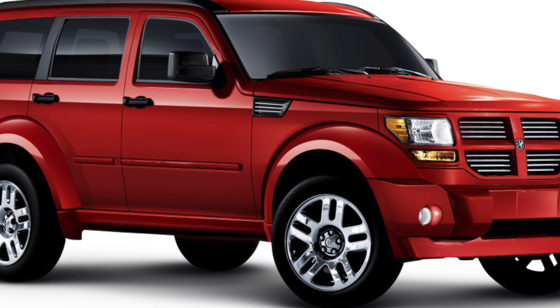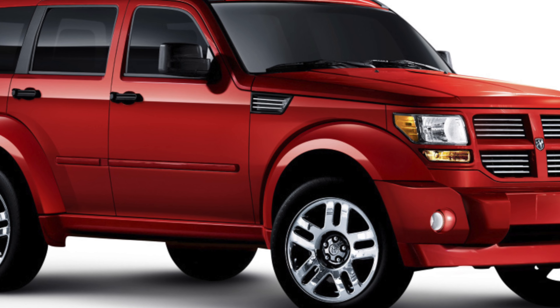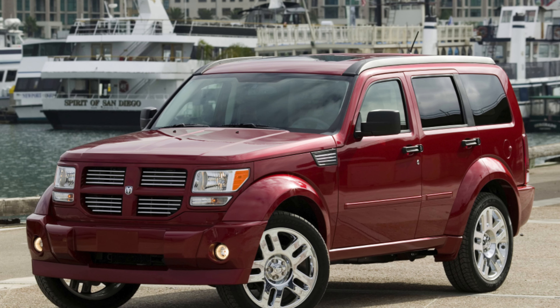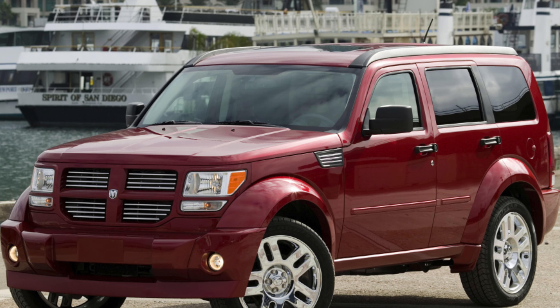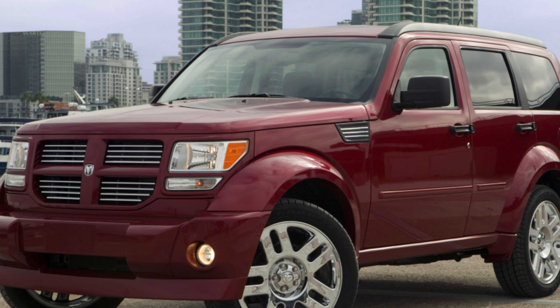The car debuted in 2006, and it was the first years of market life that became the most successful for it. After three years, sales slightly decreased and no longer grew, so by the end of 2011, the crossover career came to an end. The daring brick was replaced by the more understandable and modest Jeep Cherokee and Dodge Journey.